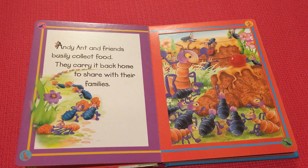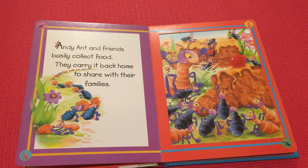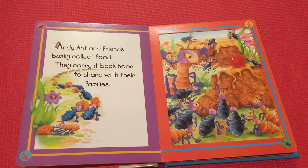And the ant and friends easily collect food. They carry it back home to share with their families.